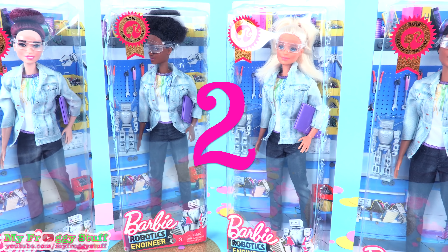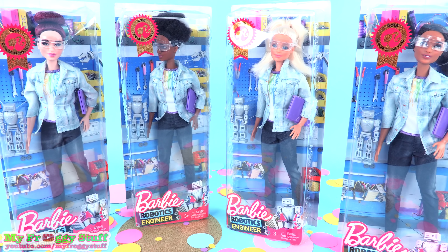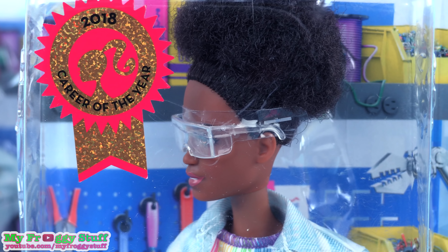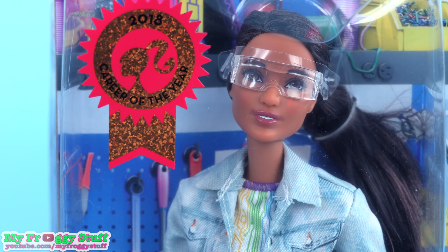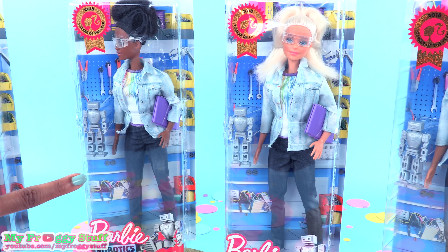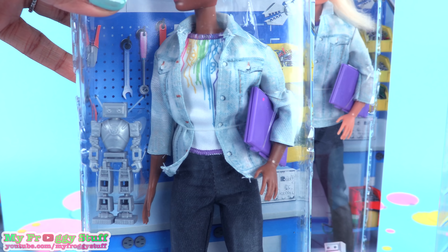There are one, two, three, four different dolls to choose from. Love her hair color — she is totally rocking that Afro puff. Here's Barbie, and this one is one of my new favorite face molds. The background in the box looks so cool. I wonder if we will be able to salvage that.